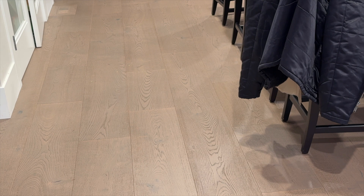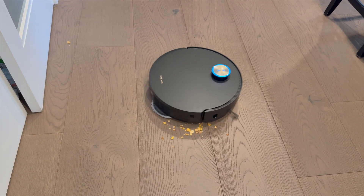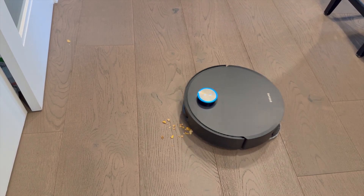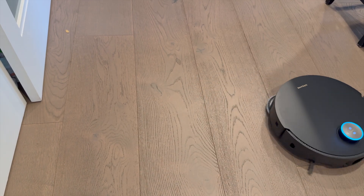One of the most impressive aspects of the X50 Ultra's intelligence is its omni-dirt detection. Instead of following a static cleaning pattern, the vacuum actively detects and assesses dirt levels in real time. Have you ever noticed how some vacuums pass over the same clean spot three times but completely ignore the pile of crumbs in the corner? That's because most vacuums don't actually see the dirt — they just follow a set path. The X50 Ultra scans, detects dirt in real time, and goes back for another pass when needed, focusing on the messiest areas first.